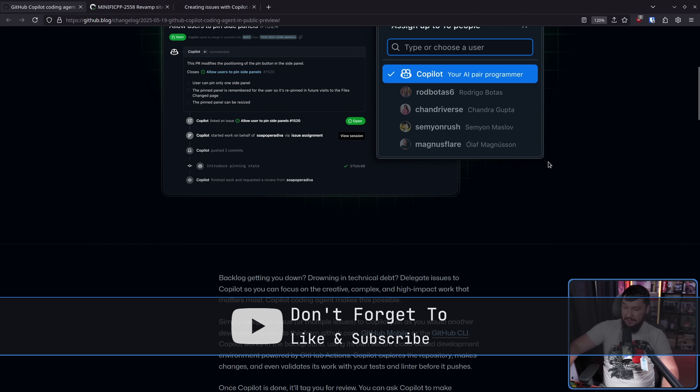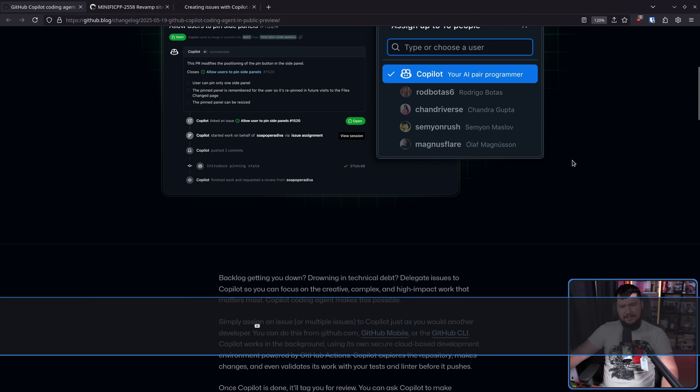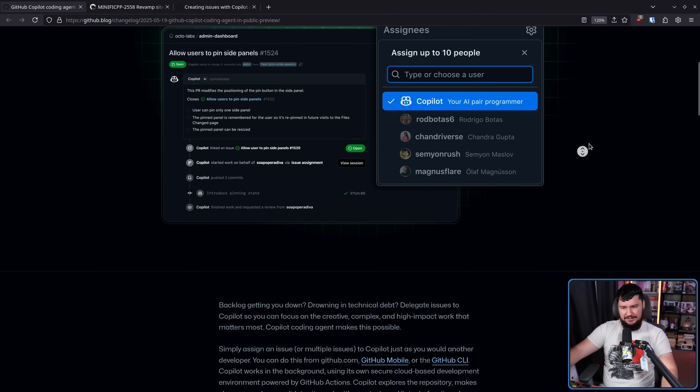The reason why I have less of an issue with this one is — assuming, and this is a big assumption because of stuff we'll see later — assuming assigning works the same way as assigning other people, this is controllable by the repo owners and maintainers. So if they allow this functionality, I don't really care if somebody wants to use it if they are the owner of the repo.